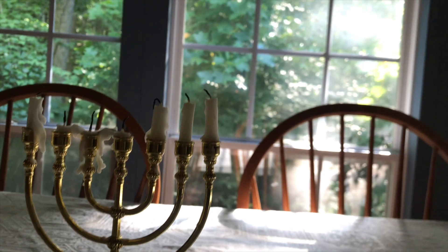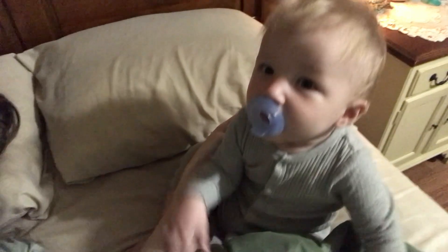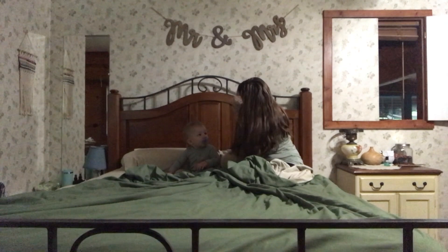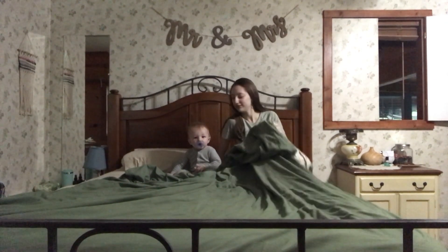Every morning these days looks different, so this is just one random morning in our week because this season of life is so different and constantly changing — depending on when Kayden goes to sleep, how much she wakes up during the night, how tired I am, what time I sleep to. There are a lot of different factors that play into our morning, but I like to set certain rhythms that help us get ready for the day no matter what time we get up. So this is our morning routine.